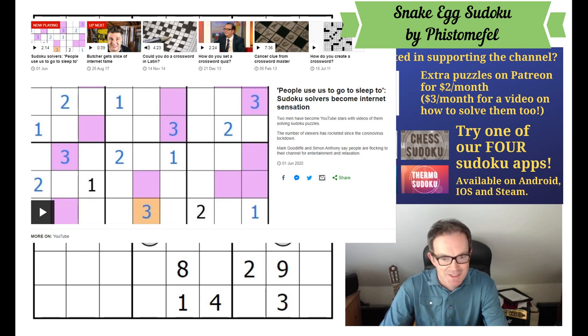We've been fascinated today to see that it's one of the most watched things on the BBC website, which is just bizarre.